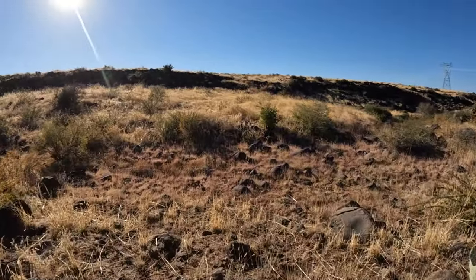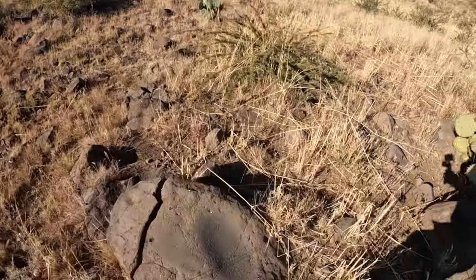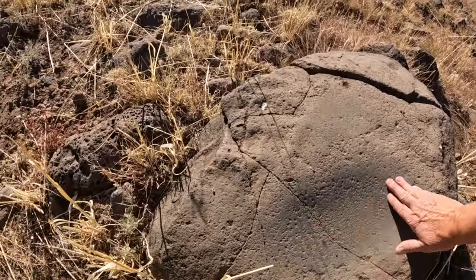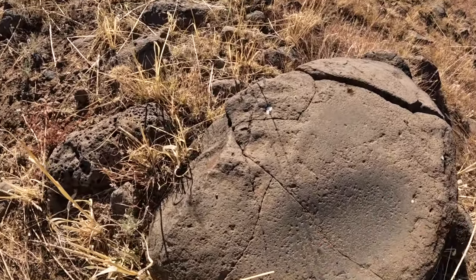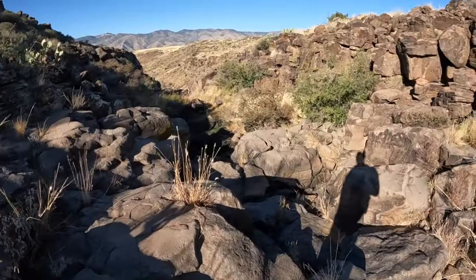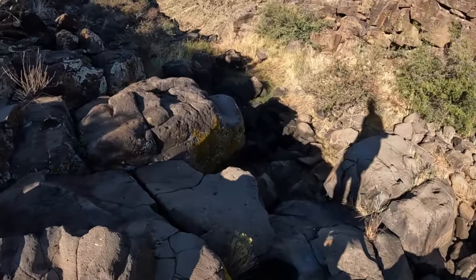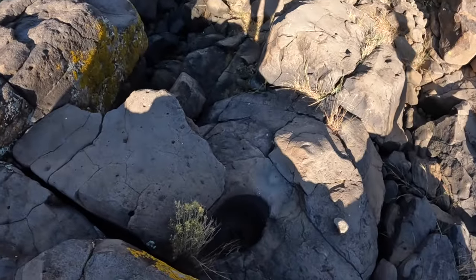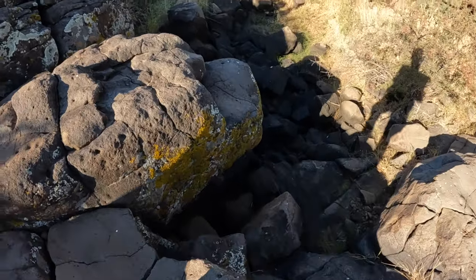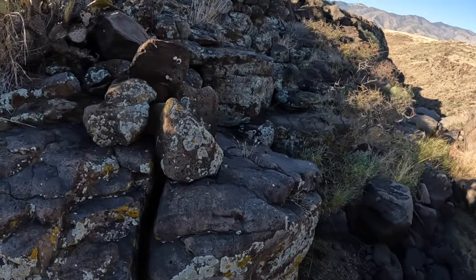Coming down here you're going to see some of the most spectacular worked rock right here — they're all over here. A lot of times this has had some water in it. It's really overgrown compared to the times I've been here before.